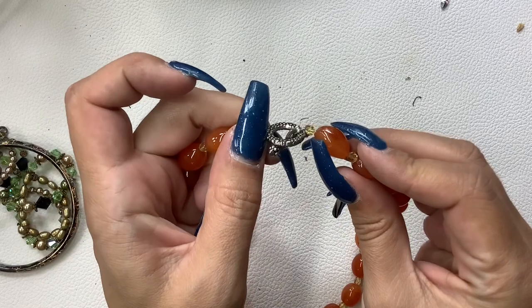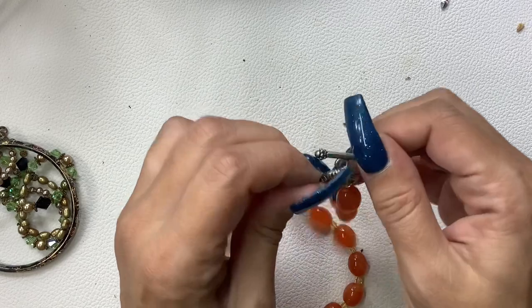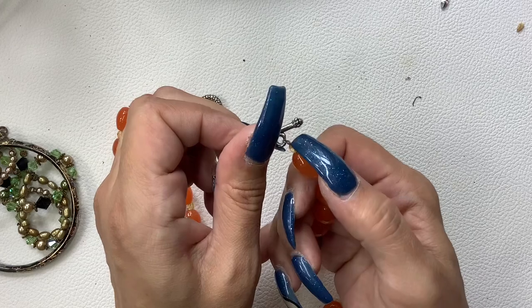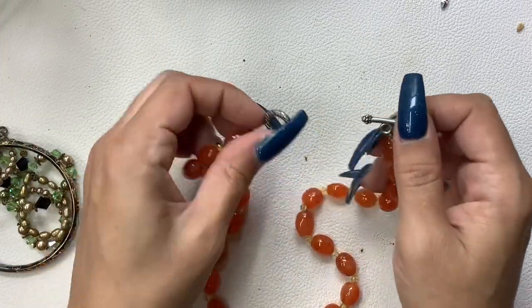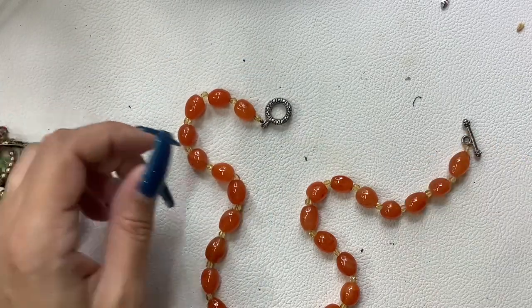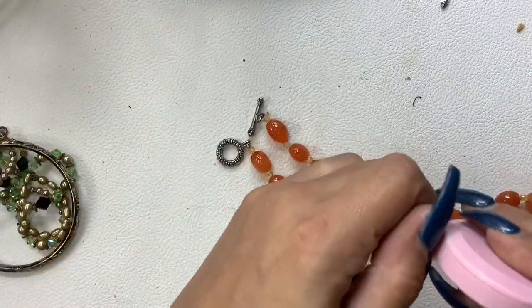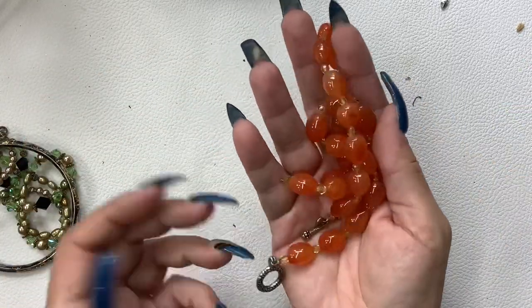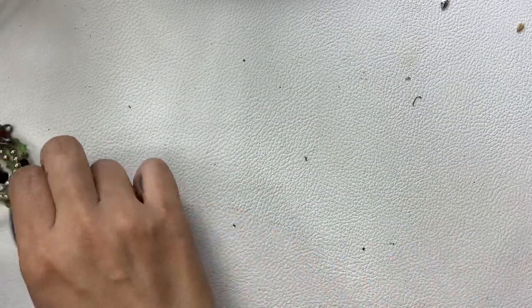That one piece is kind of broken off — which I mean it's fine, you just have to be gentle with it because it's only held on by one strand instead of two. I don't really believe this would be sterling — and it's magnetic. Let's get a measurement — it's about eight and a half inches wearable. Let's just do eight on it.